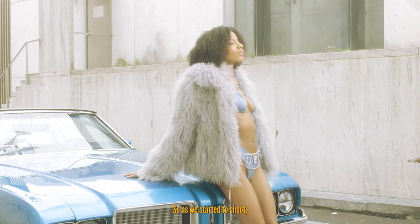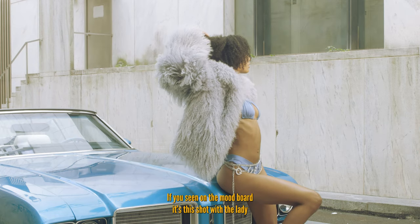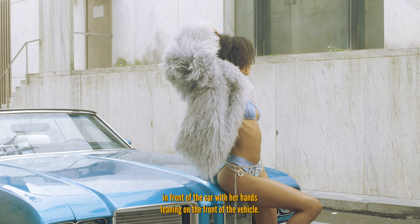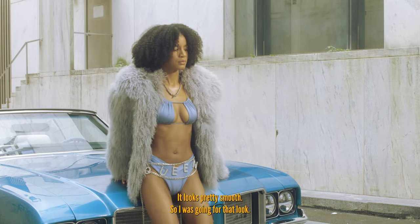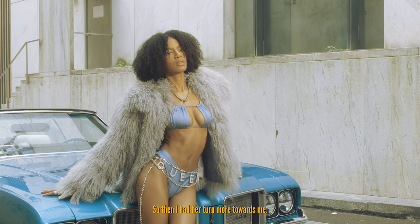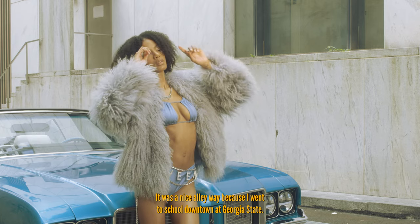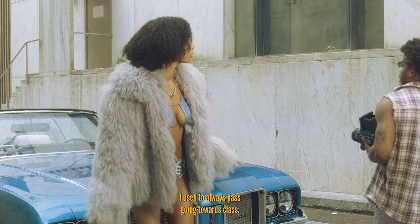As we started to shoot, I wanted to get Eb in front of the car. On the mood board there's this shot with a lady in front of the car with her hand leaning on the front of the vehicle — it looks pretty smooth, so I was going for that look. Then I had her use her body as an instrument from there, turning more towards me. It was a nice alleyway — I went to school downtown at Georgia State and it was an alleyway I used to always pass going towards class.